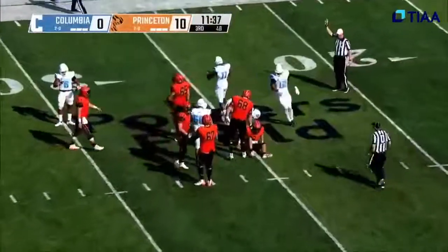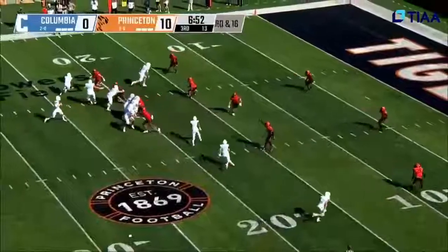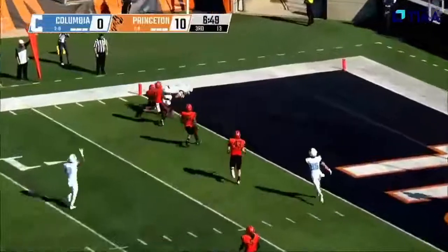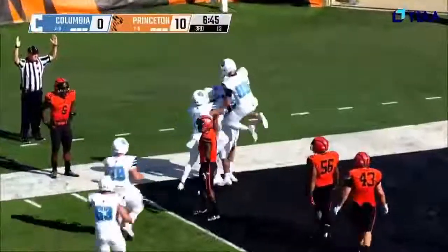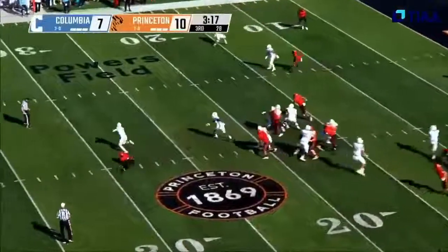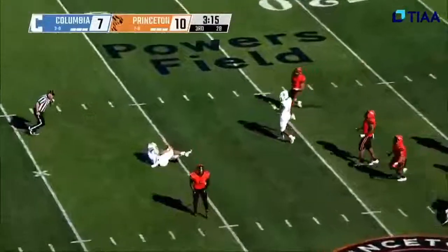Green with a four-man rush, looking end zone — man open, touchdown Columbia to Brown! Third down and four from the 20, high snap, tripped up in the backfield.